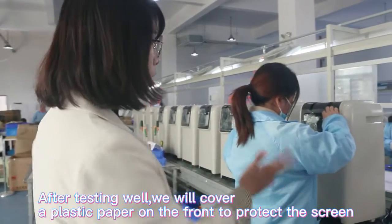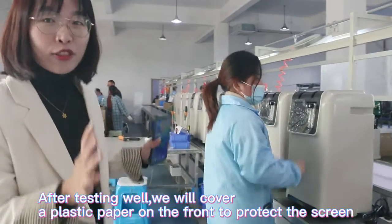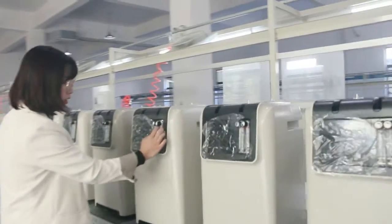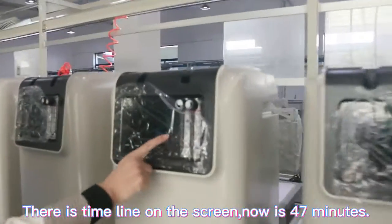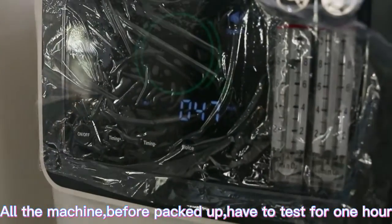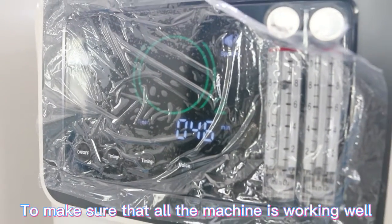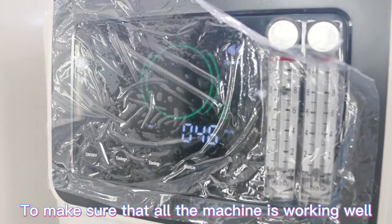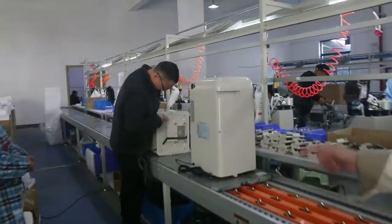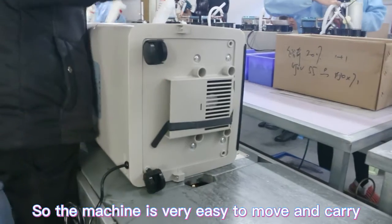After testing, we stick protective plastic film on the front to protect the screen. You can see there is a timer displayed on the screen — it is currently at 47 minutes. All machines must be tested for one full hour before packing to make sure they are working properly. We then apply the label stickers. You can see that we assemble wheels on the underside, so the machine is very easy to move and carry.